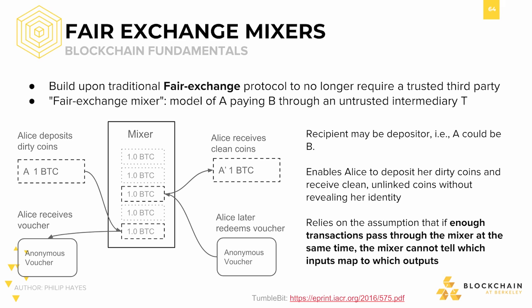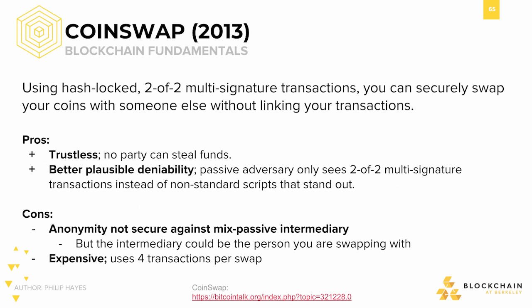However, this style of mixer assumes that enough transactions are passing through the mixer at the same time, such that distinguishing which inputs match to which outputs is extremely difficult. CoinSwap uses hash-locked 2-of-2 multi-signature wallets to do exactly this. It allows you to securely swap your coins with someone else without linking your transactions. The benefits are that it's trustless, since no party can steal your funds, and it has decent plausible deniability.